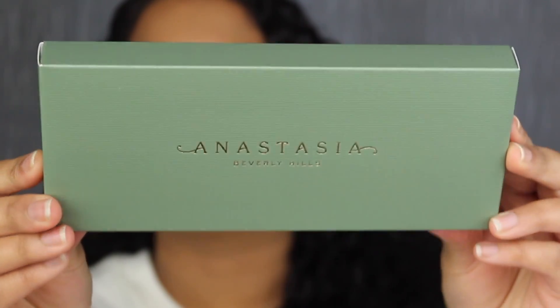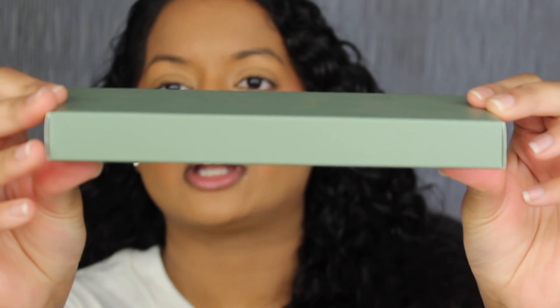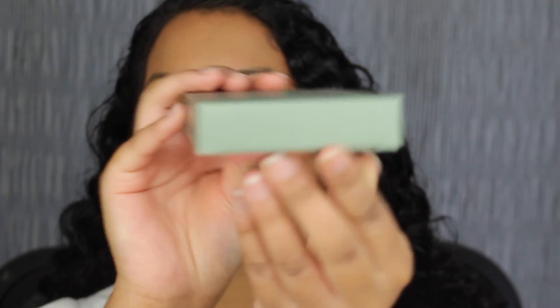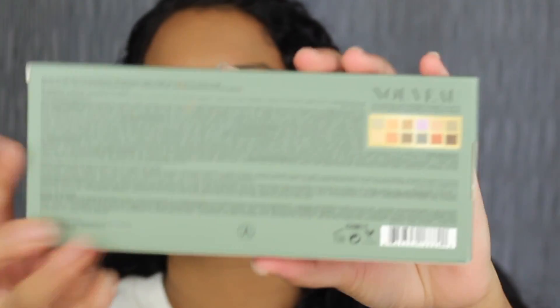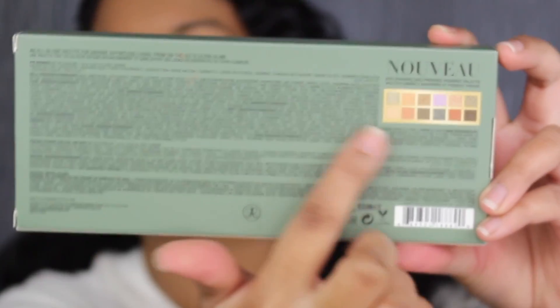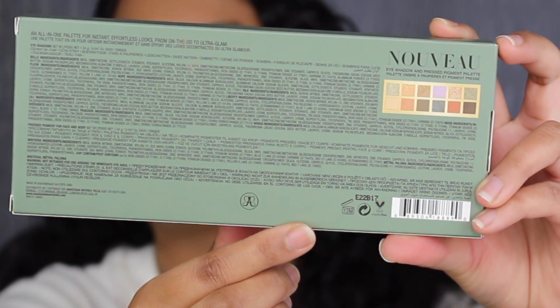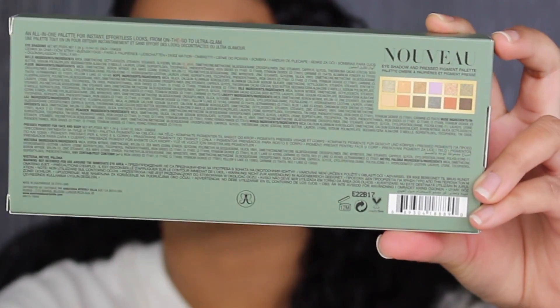It says Anastasia Beverly Hills on the front. There's nothing on the top, nothing printed on the bottom, and nothing on the sides. On the back of the palette, you have the list of ingredients and a little picture of the shades that are included. It does state that it was made in the USA and it has a 12-month shelf life.